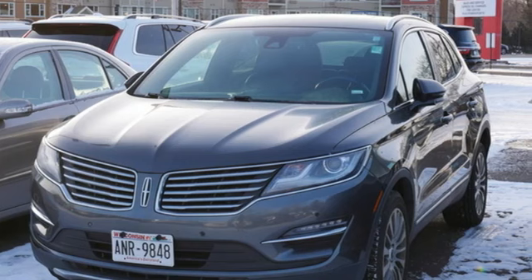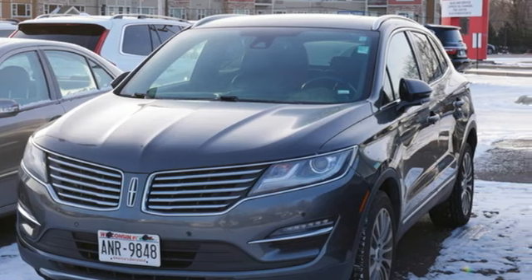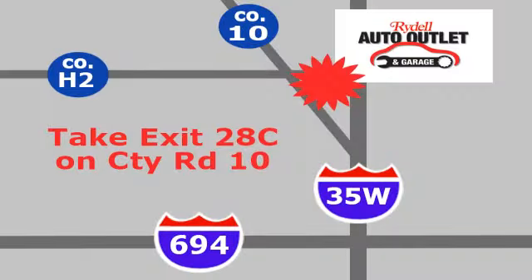Lincoln, this is your comfort zone. Take it for a test drive today. Your satisfaction is our goal.